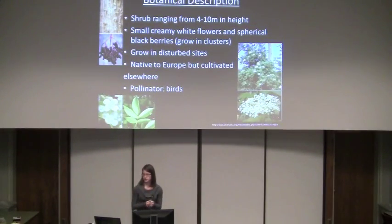Elderberry is actually a shrub that ranges from 4 to 10 meters in height. It has small creamy white flowers in clusters and also small spherical black berries. It tends to grow in disturbed sites such as hedgerows, roadsides, and even building sites. It's native to Europe, but it has been cultivated all around the world, mostly for its uses, and the only pollinator known are birds.